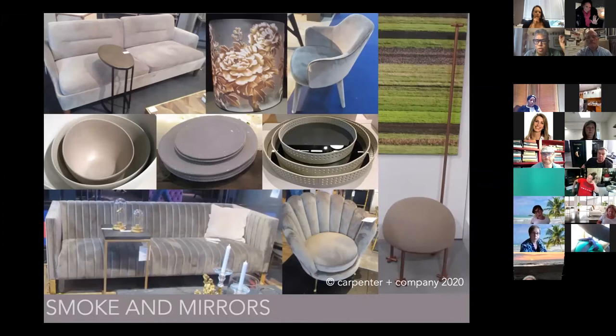Gray isn't necessarily trending because it's going to be with us always — it's a stable color. The question is: how do you do the subtle things that push it forward and keep it looking fresh? I loved what we saw at the shows — these beautiful rounded forms, texture, and matte finishes that are light-absorbing. We aren't seeing a lot of high luster and reflectiveness; these finishes feel more warm and comforting.